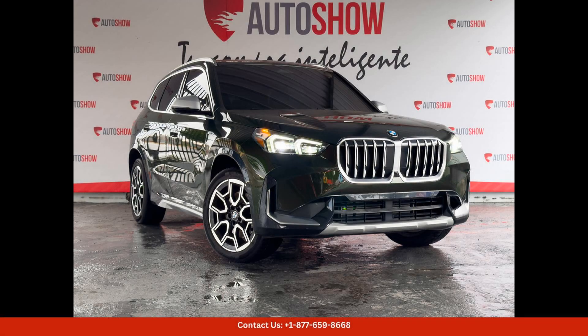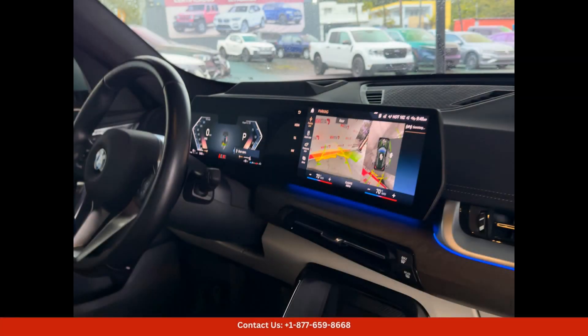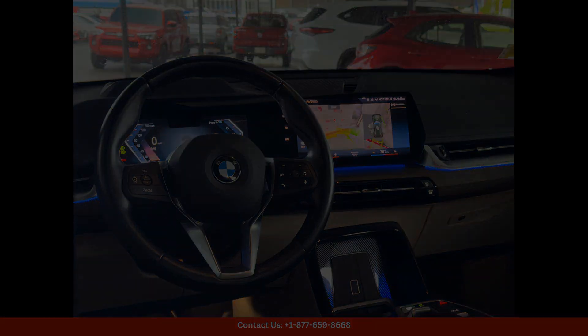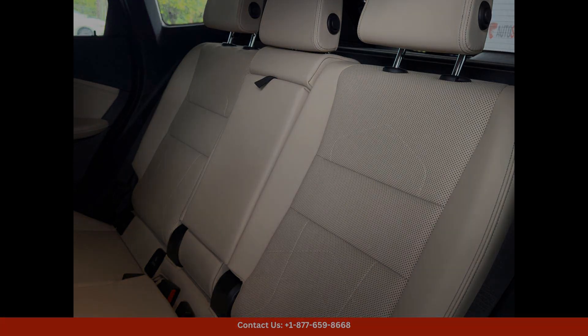The 2023 BMW X1 is a luxury compact SUV that offers a perfect combination of style, performance, and technology. This sleek and sophisticated vehicle is equipped with a powerful engine that delivers impressive handling and acceleration, making it perfect for navigating the winding roads of San Juan, Puerto Rico.